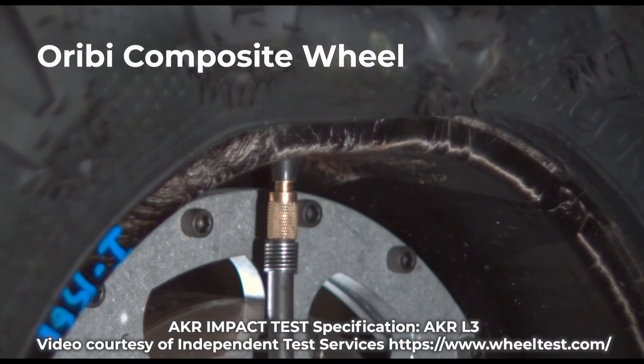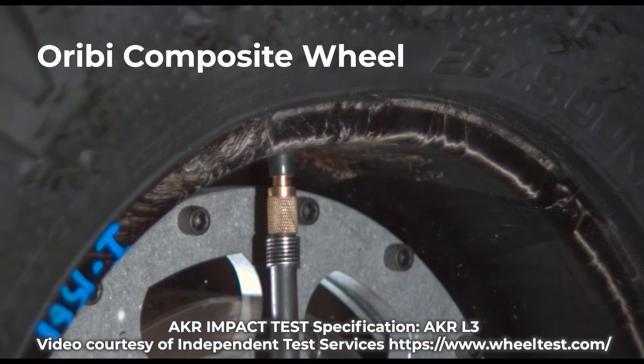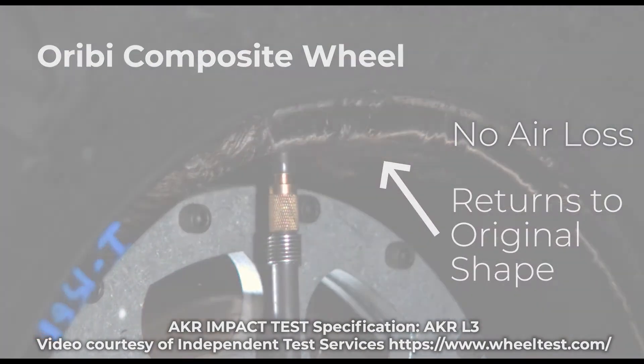The Orbe composite wheel took the impact and rebounded to its original shape, with no loss of air, and passed the test.